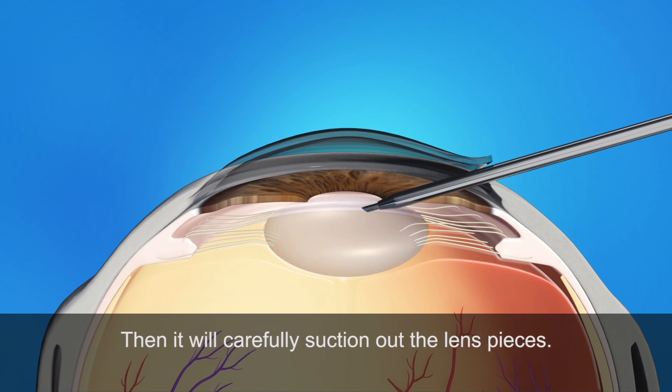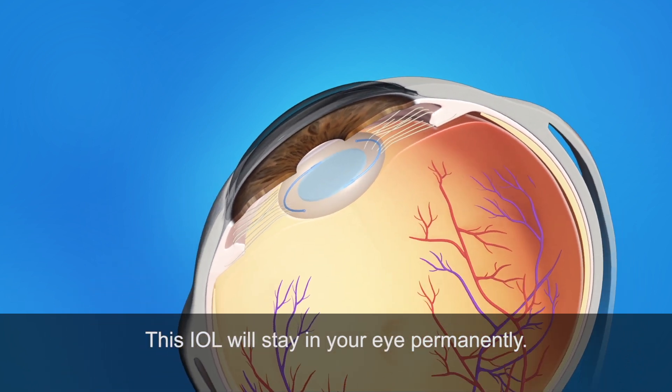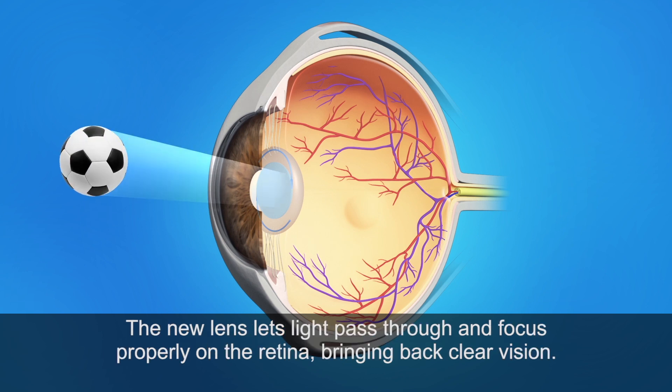This instrument uses a special type of energy to break up the center of the cloudy lens, then carefully suctions out the lens pieces. Your surgeon will then insert an artificial lens, called an intraocular lens, or IOL. This IOL will stay in your eye permanently, letting light pass through and focus properly on the retina, bringing back clear vision.